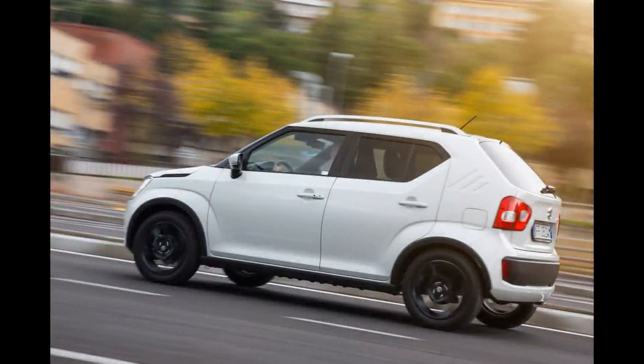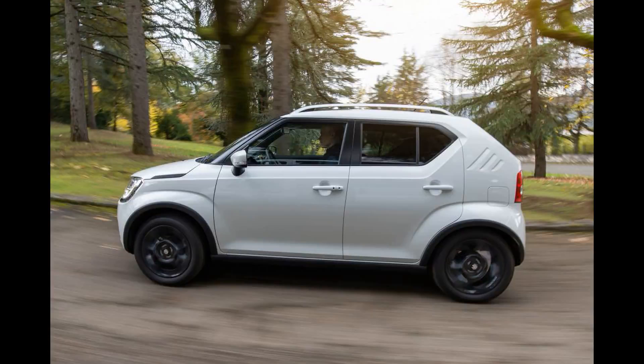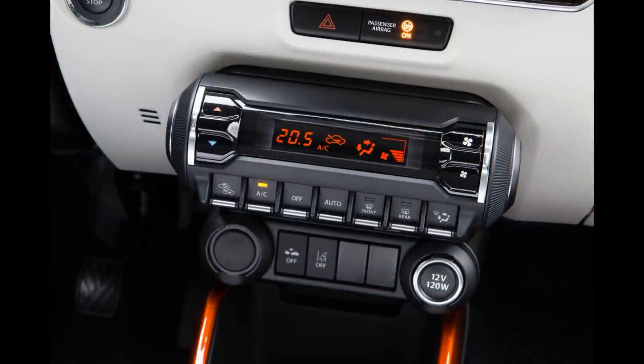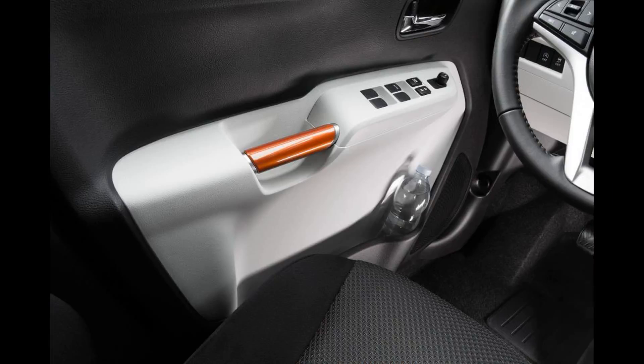Its real trump card, though, is that you can option four-wheel drive so that the Ignis can go off-road. Suzuki's All-Grip technology, should you specify it, is designed to help the Ignis cross muddy fields rather than traverse mountain ranges, but the fact that this is available in such a small car is impressive, as is the fact that you get proper SUV gizmos such as hill descent control.